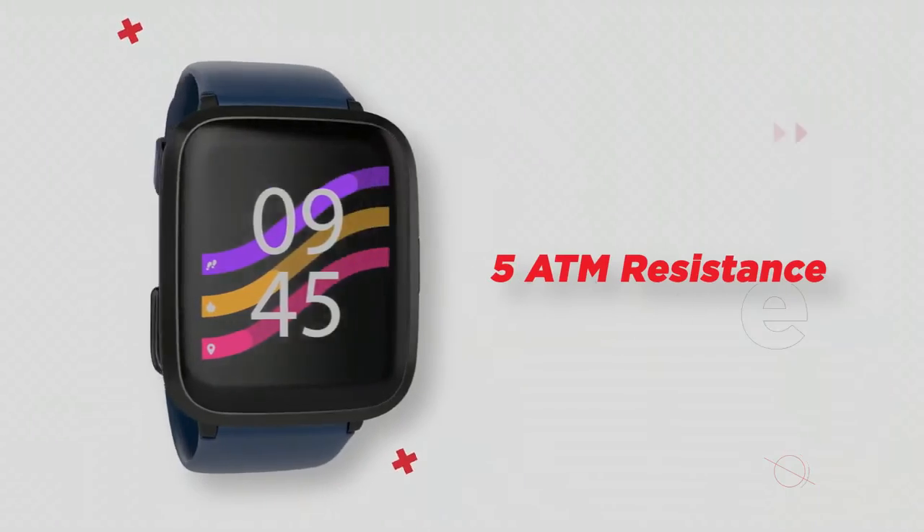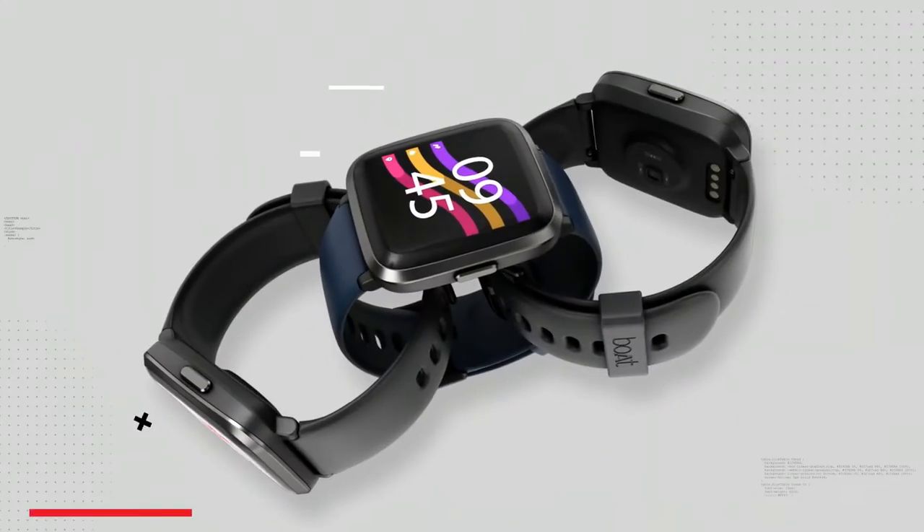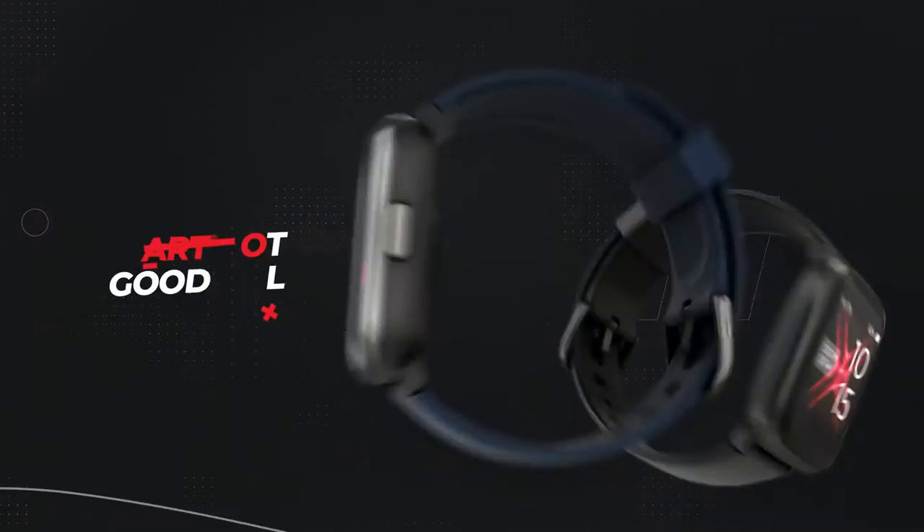If you look at the top screen, there are features like fitness, running, cycling, swimming, jogging, dancing, and riding — so it has a wide range of sports modes.